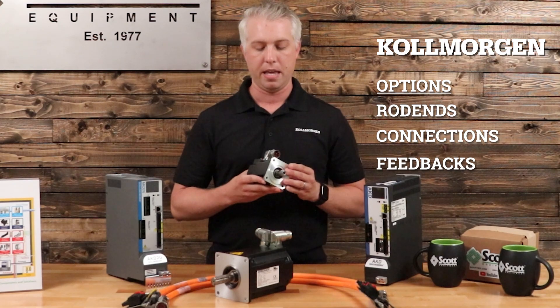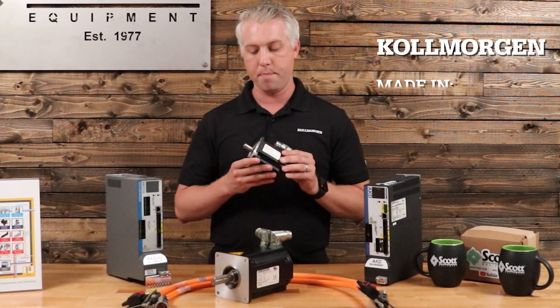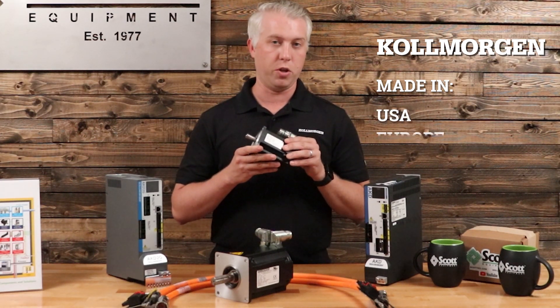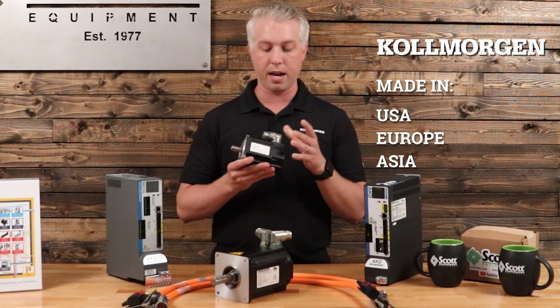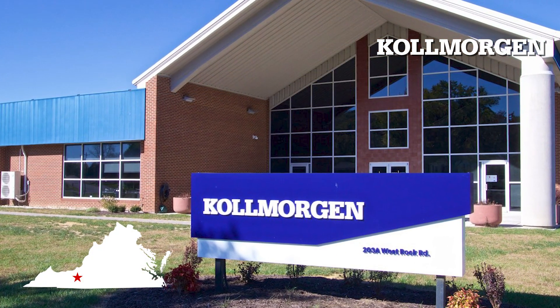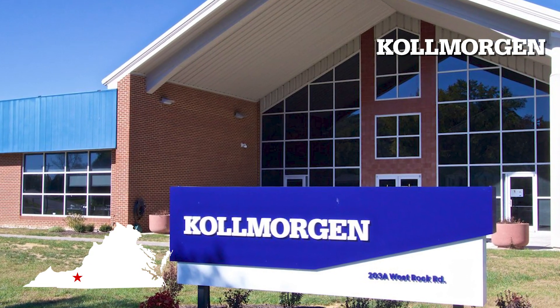A great thing about this motor as well is that we make this in the US up in Southwest Virginia, in Europe, and in Asia. And what's great about ordering a product from Scott Equipment is that you're very likely to have your motor made just up the road in our facility in Radford, Virginia.